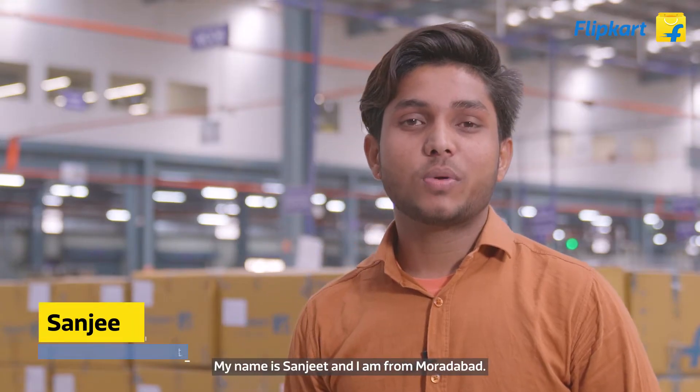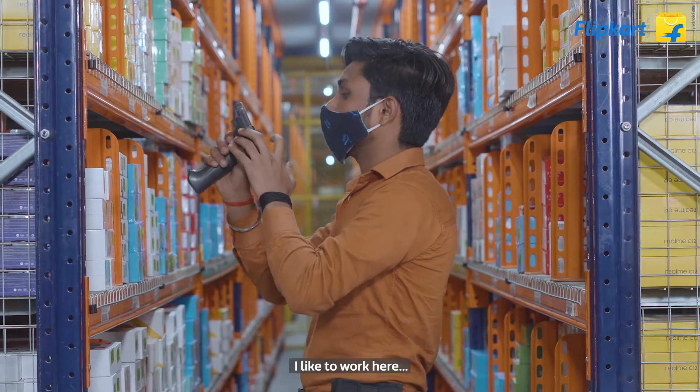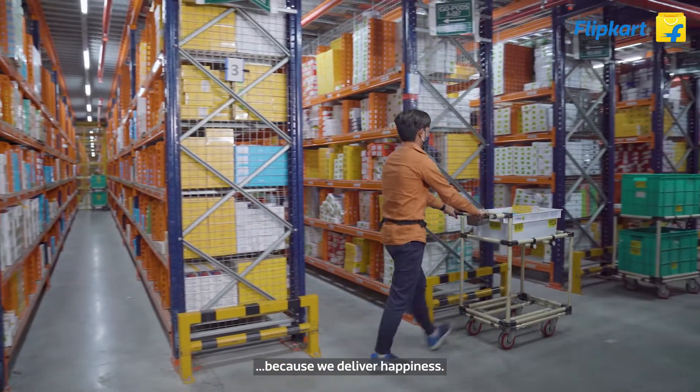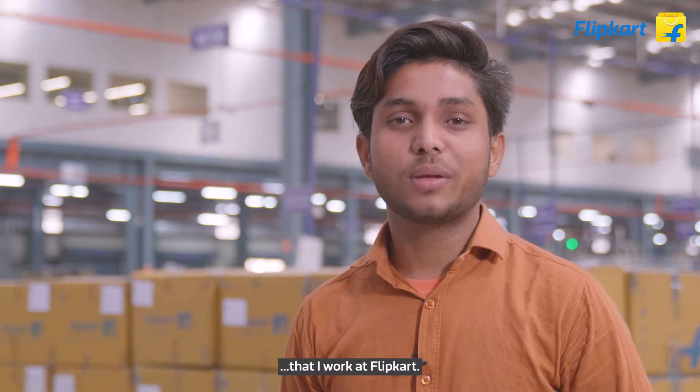My name is Sanjit and I'm working at Flipkart. It's good for me and my family and friends, and I'm very proud to be working at Flipkart.